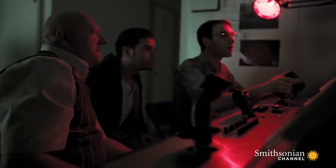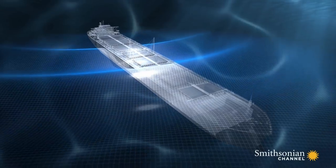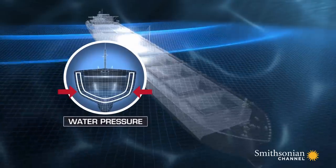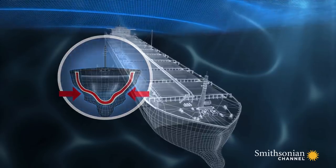When the Derbyshire sank, because of its unique construction of a double hull, it actually did something which is to implode and then explode. As the Derbyshire sank below the waves, increased water pressure drove her watertight double hulls inward. At that point, the trapped air became so highly compressed, it exploded.